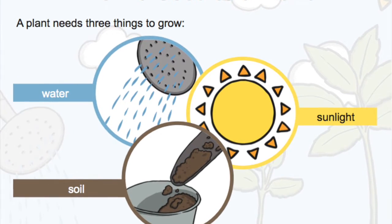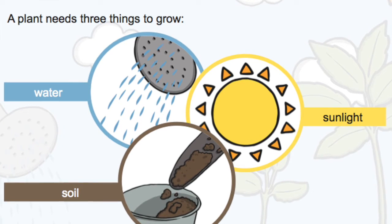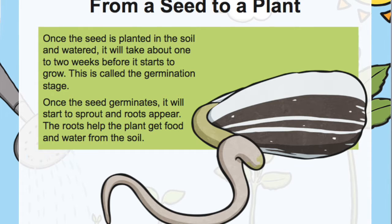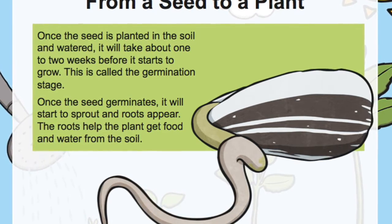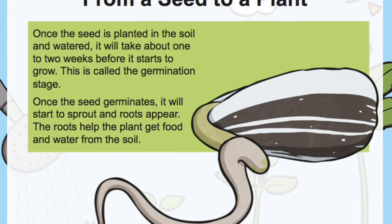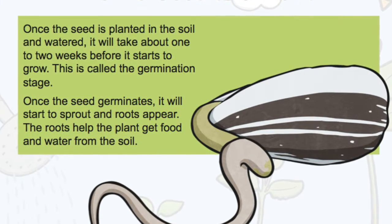Once the seed is planted in the soil and watered, it will take about one to two weeks before it starts to grow. This is called the germination stage. Once the seed germinates, it will start to sprout and roots will appear. The roots help the plant get food and water from the soil.